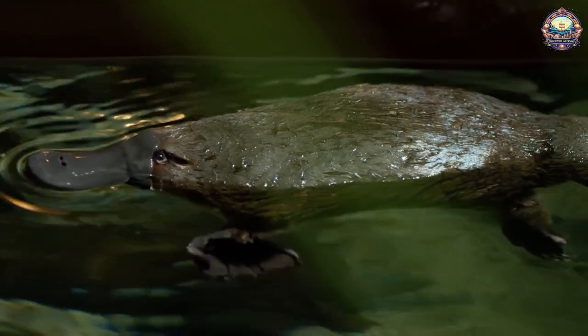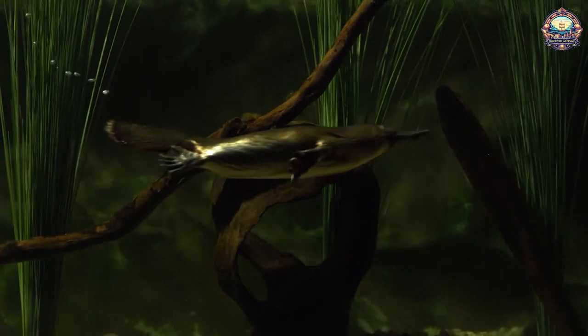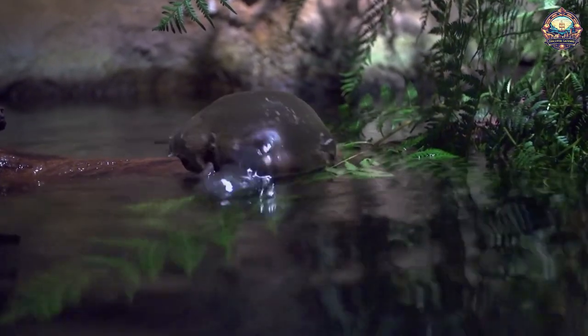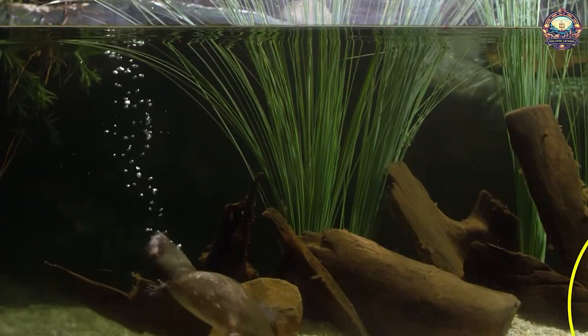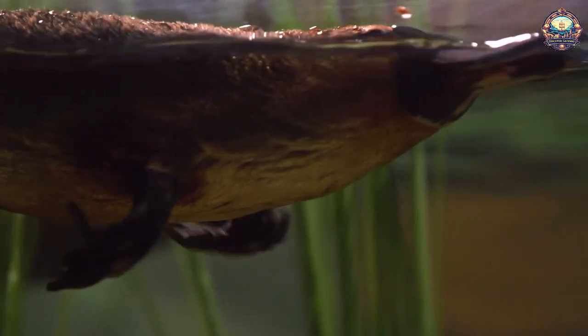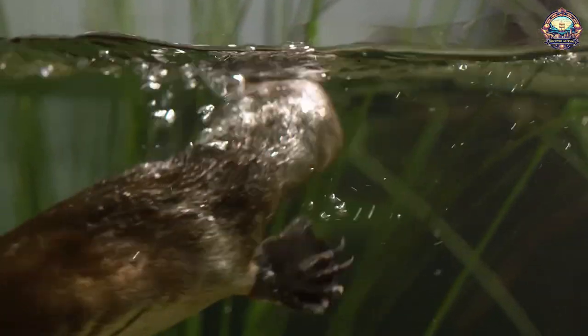2. Platypus. In addition to laying eggs, having a bill, and being equipped with venomous spines, the wonderfully unique platypus can also detect electricity. Like his close relative the echidna, the platypus also has electroreceptors on his snout that help detect electric impulses from potential meals. This ability serves the platypus well, as he often hunts in deep water where prey may not be easy to see.